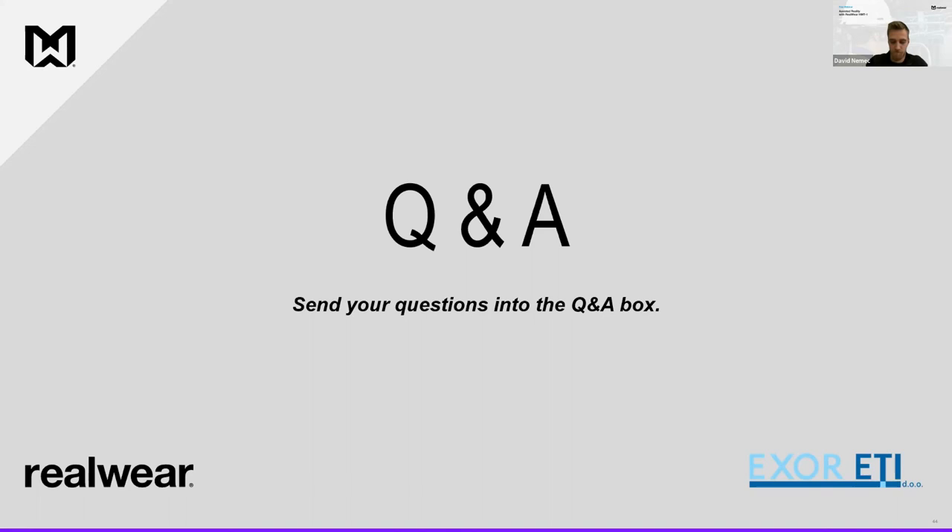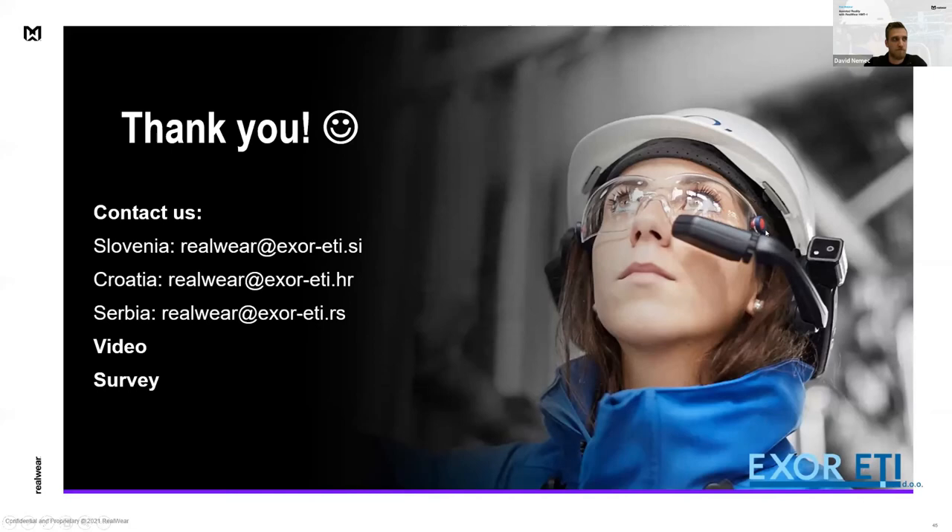We have some more questions left, but since we're past the scheduled time, we'll get in touch with you after the webinar to answer them all. You can always contact us at the email addresses provided for each of our offices in Slovenia, Croatia, and Serbia — we'll be happy to help with any information you need. We've come to the end of today's event. Thank you again for joining us, thank you to all speakers and to our guest speaker Gaja Žumar. The webinar is being recorded and you'll receive the recording by email in the following days. Please fill out the survey that will pop up in your browser once the webinar finishes — we really want to hear your feedback. Thank you everyone, and have a nice day.